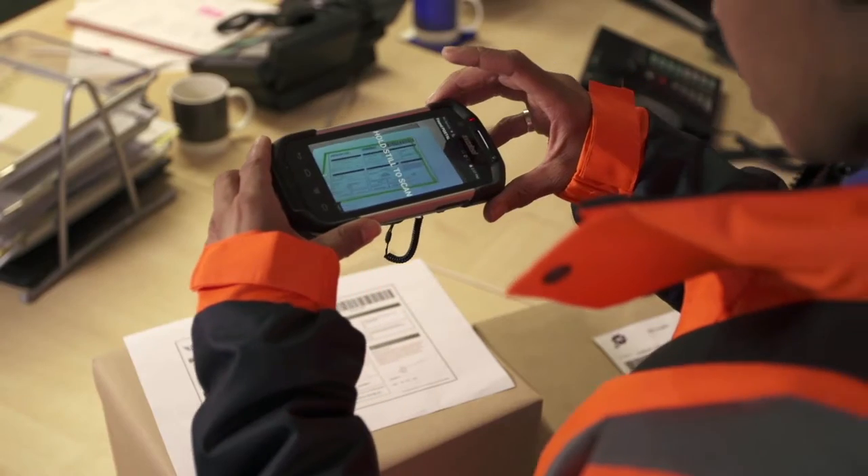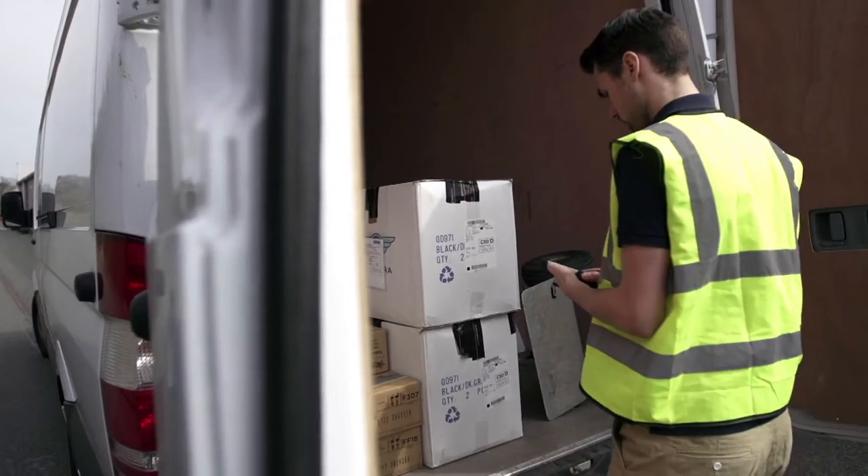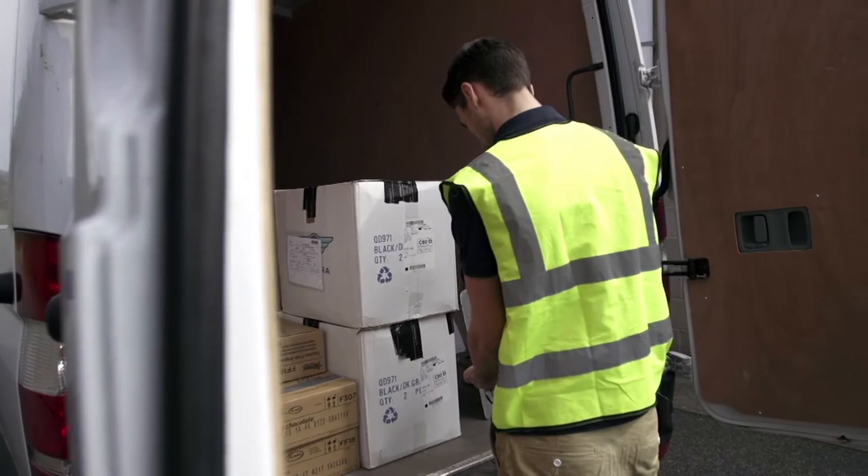Now imagine the entire process could be automated with one scan. Zebra's SimulScan document capture makes it possible.